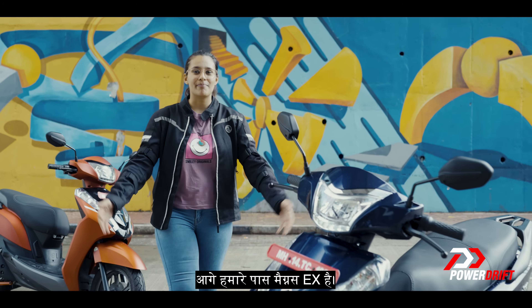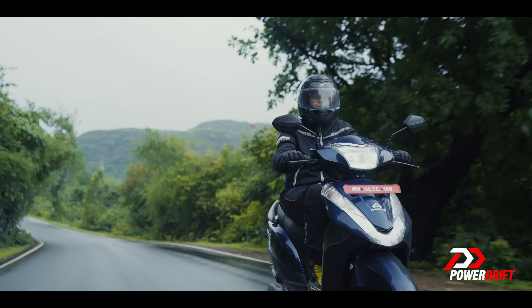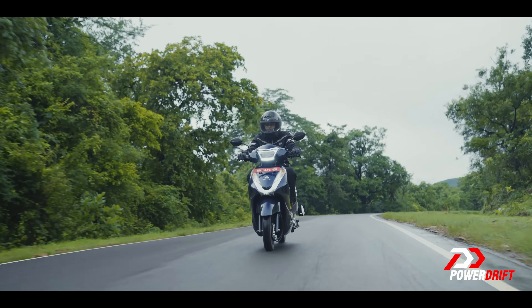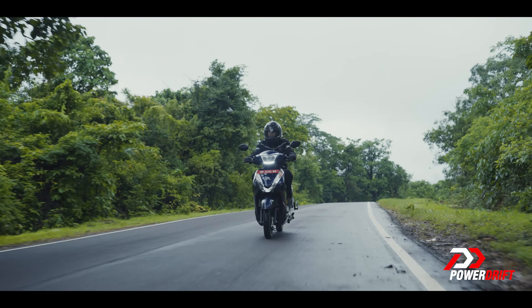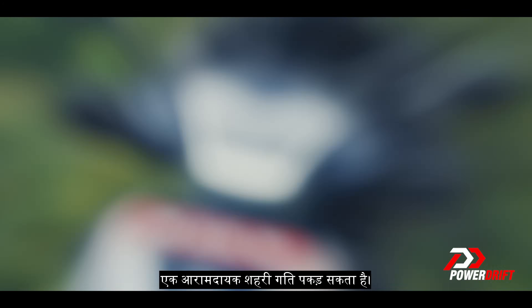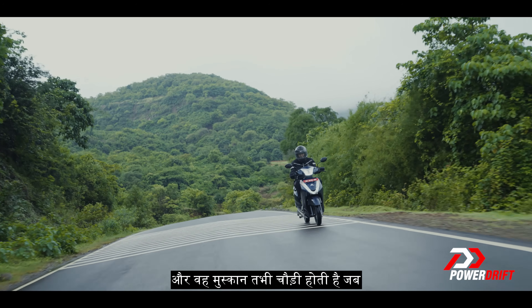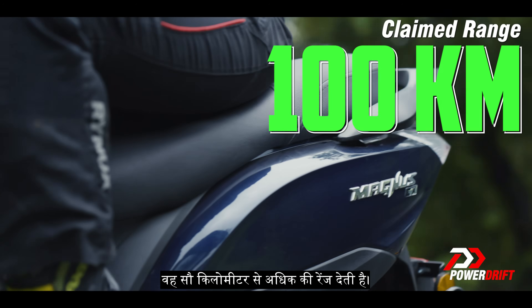Next up, we have the Magnus EX. Not often for your fast drives, but when you choose its higher mode, it can hit a comfortable city speed, leaving a satisfying smile on your face. And that gives a range of over 100 km.